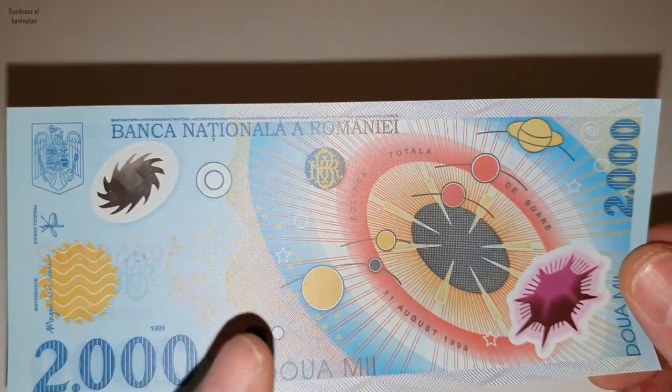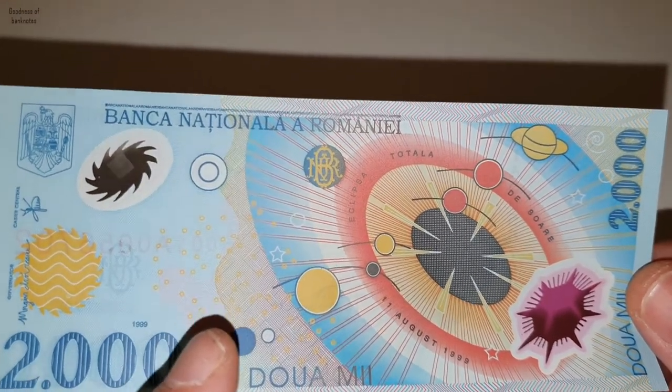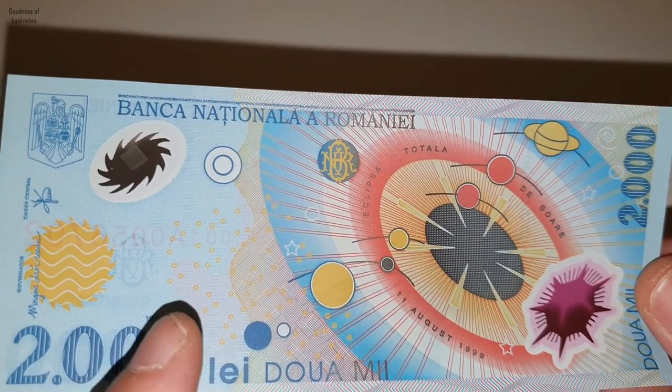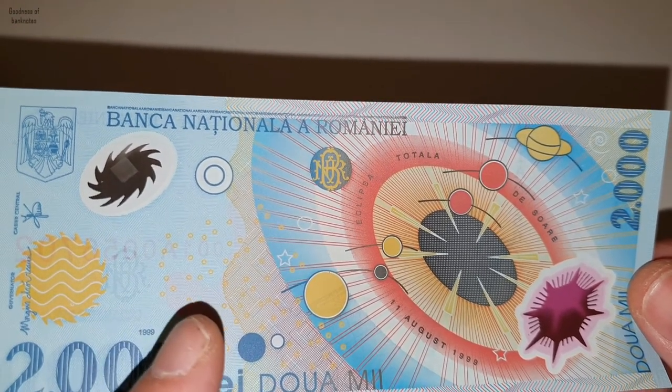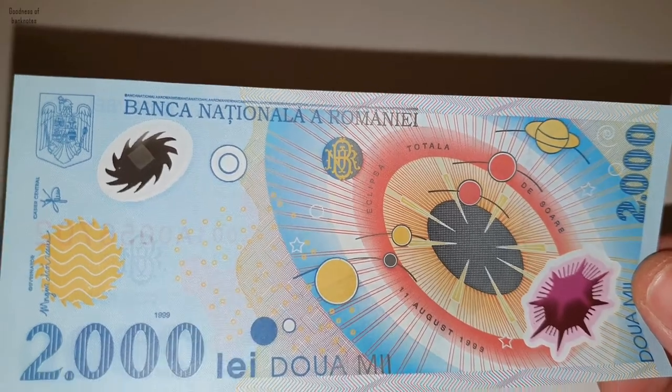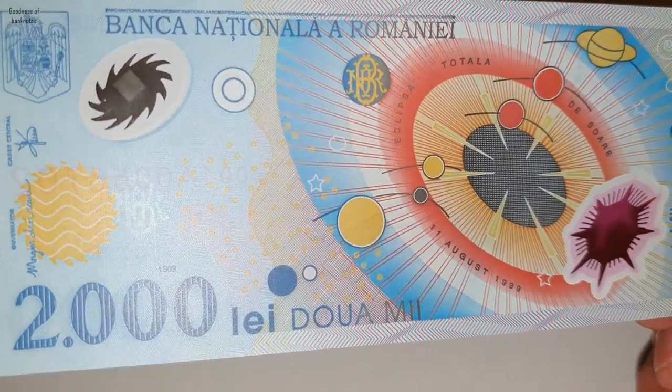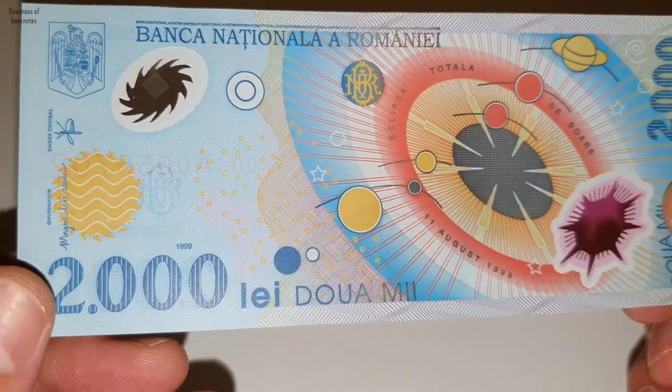It has those dots or circles so that it's not possible to scan it. As we can also see here, the year when it was issued is mentioned on the note.